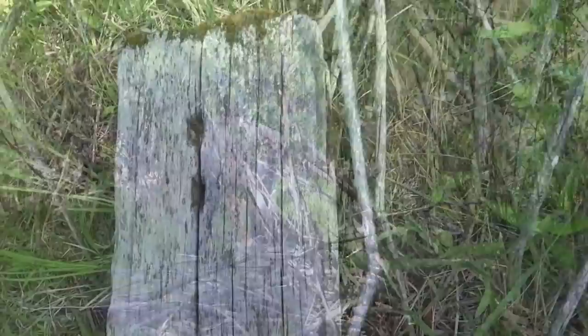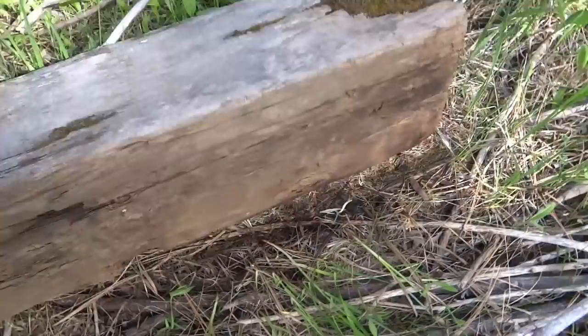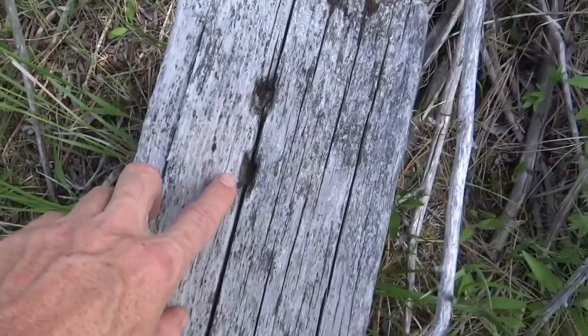Here's an old piece of the railroad I was talking about — probably a part of a railroad tie. You can see where the big old spikes have been driven into it here.